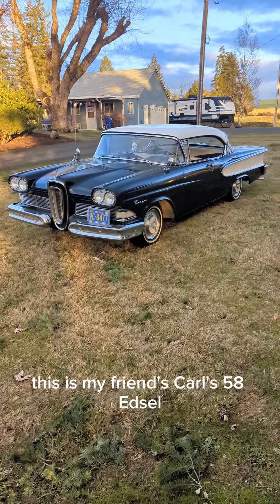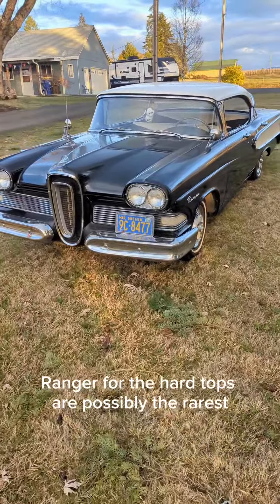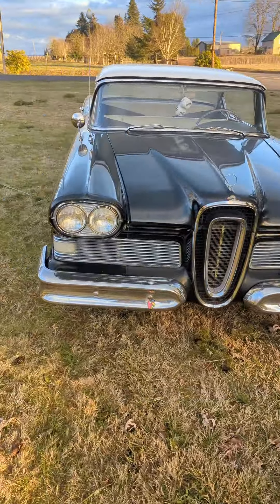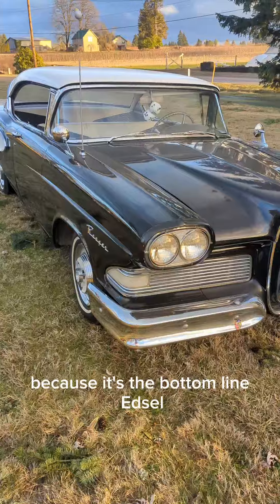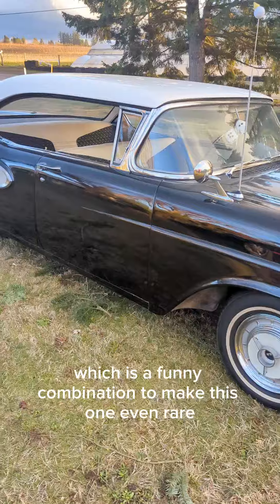This is my friend Carl's '58 Edsel Ranger four-door hardtop. Ranger four-door hardtops are possibly the rarest of all the Edsels, because it's the bottom-line Edsel but it's a hardtop four-door, which is a funny combination.